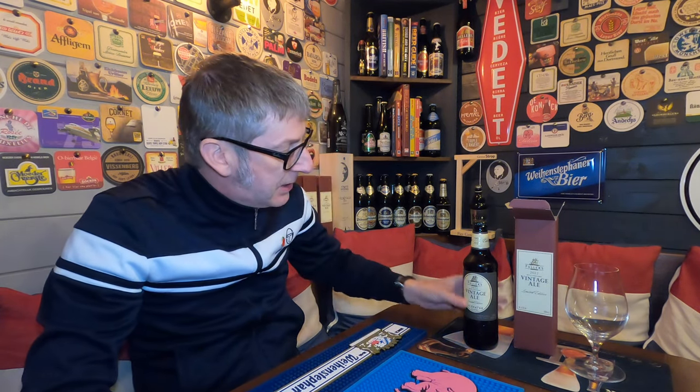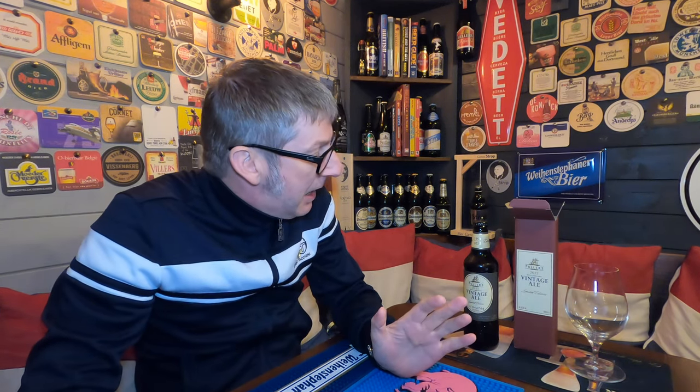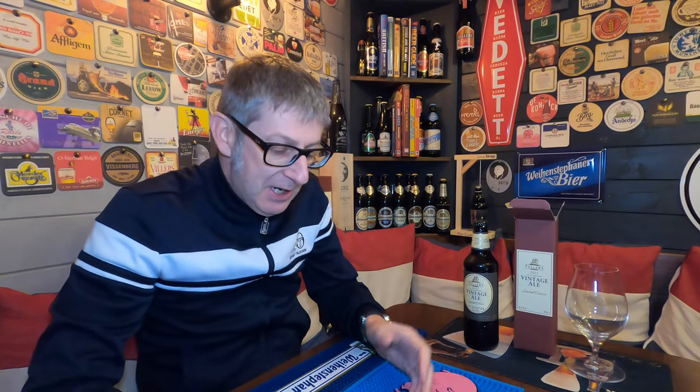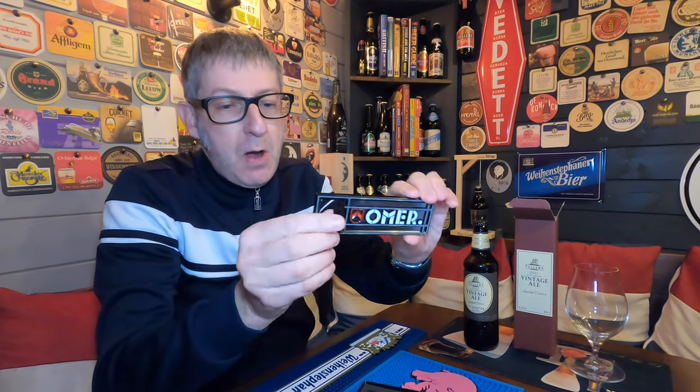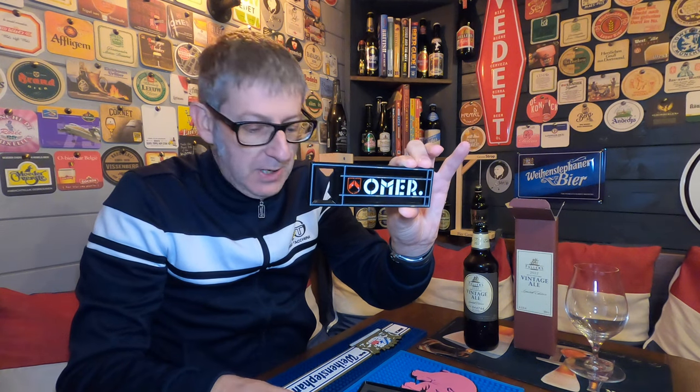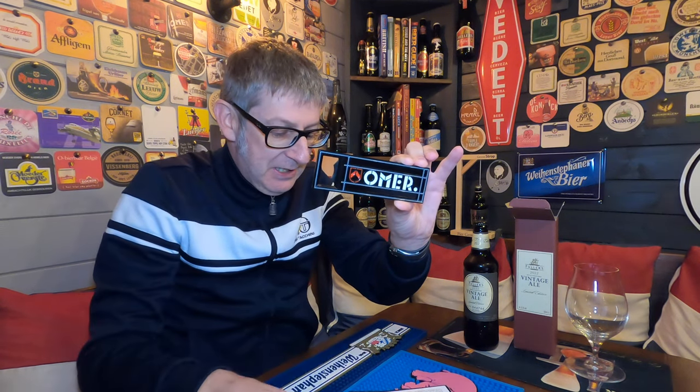Let's crack it open and give it a try. This is the 2022 edition - the 26th year that they've been doing this beer, and also it's the 2022 edition on my 50th year. I'm going to open it up, but first I'll use this bottle opener I got sent by Philip from Beer on Web. It's a cracking bottle opener.